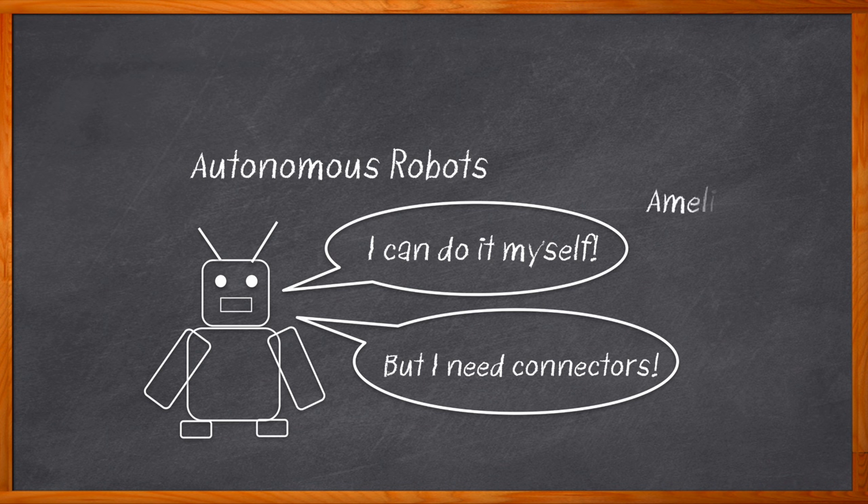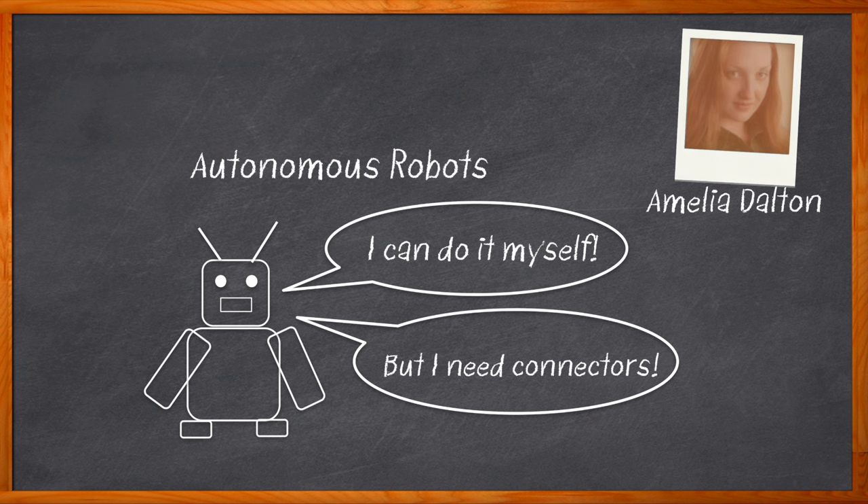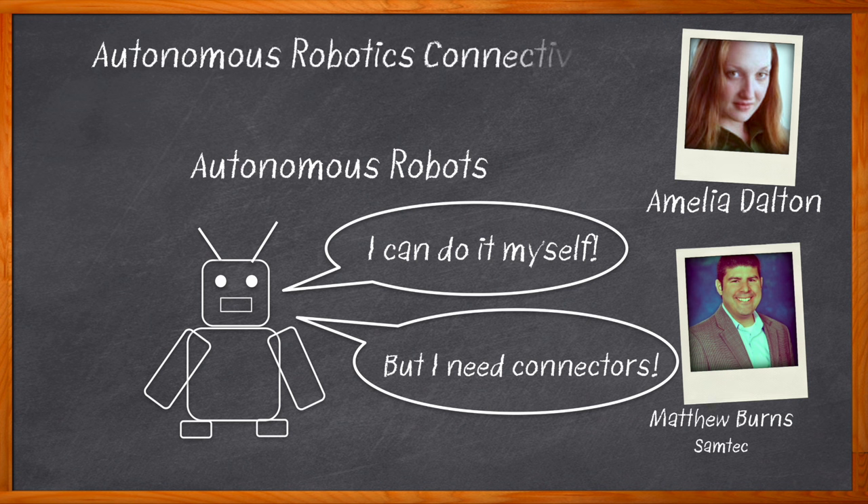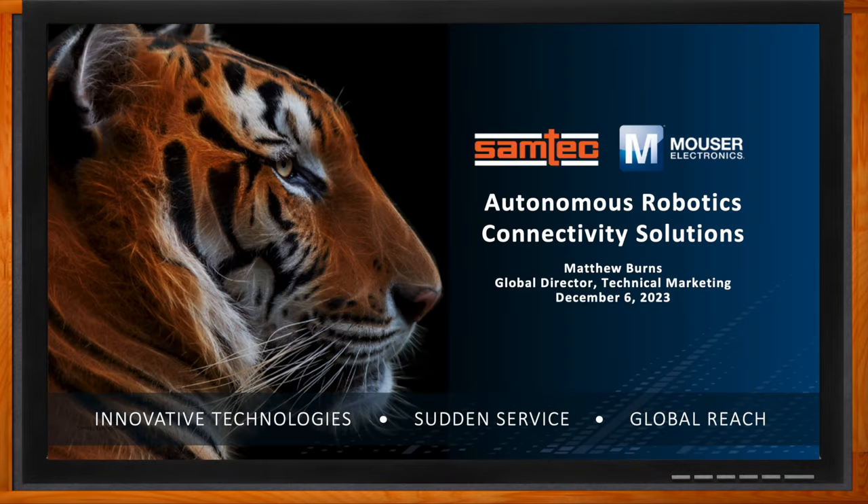Hi, I'm Amelia Dalton, host of Chalk Talk. Connectivity solutions for autonomous robotic applications need to include a variety of orientations, stack heights, and contact systems. In this episode, Matthew Burns from Samtech and I explore trends in autonomous robotic connectivity solutions and the benefits that Samtech interconnect solutions bring to these applications. Don't forget to click that link — you can find even more information about this topic from Samtech.